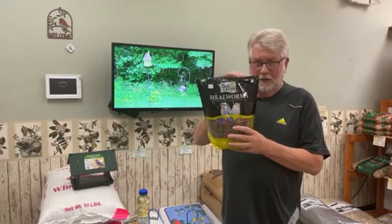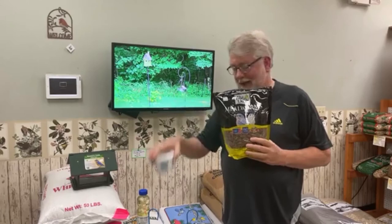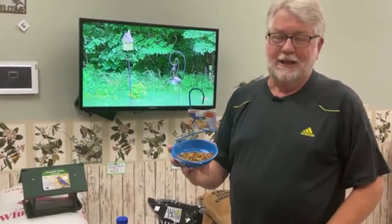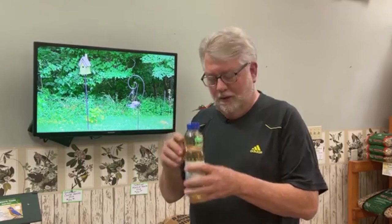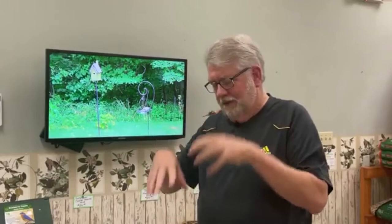What about dried mealworms? Less nutritional value, but far cheaper — this big bag costs about the same as this little container of live ones. Dried mealworms don't look very appetizing to a bird; they don't know what they are. One of the oldest tricks is to take some olive oil or cooking oil, put a dribble or two in and stir them up so they get a good glisten. When sunlight hits the oil on these mealworms, it looks like they're moving — it gives the illusion of movement. That's a trick you can try to get birds to eat the dried mealworms.